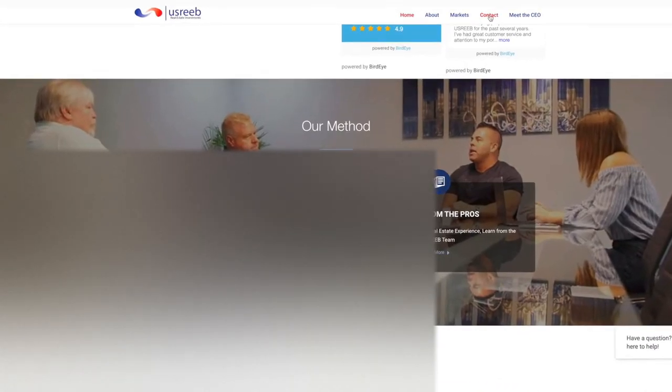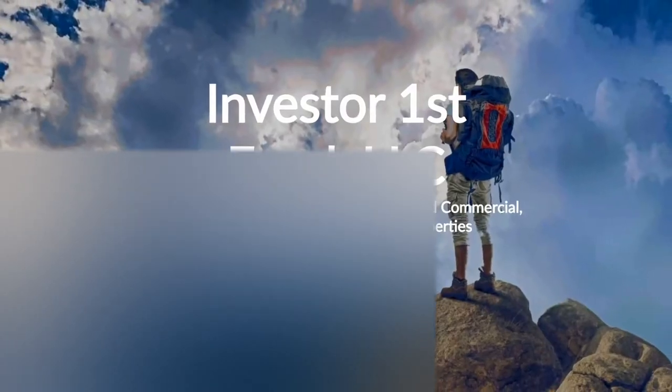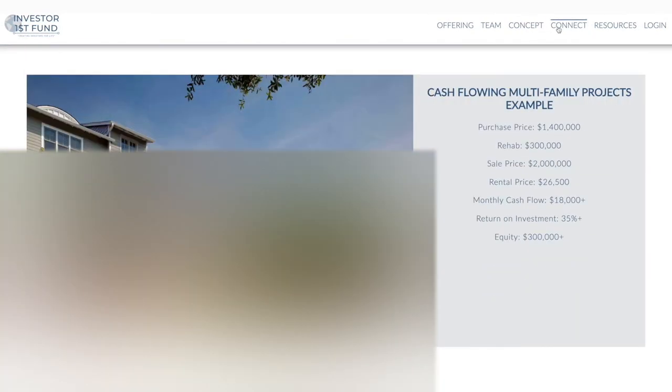US Reeb is a full-service turnkey provider offering investors the opportunity to purchase single family and multifamily investment properties in Cincinnati, Ohio, Dayton, Ohio, and Kansas City, Missouri. The purchase process is seamless from reserving a property to obtaining financing, inspections, and insurance referrals. US Reeb has a dedicated team in place to manage the process from start to finish, and is also directly integrated with its own private placement fund for accredited investors seeking to raise $10 million to capitalize on the repositioning of distressed real estate.